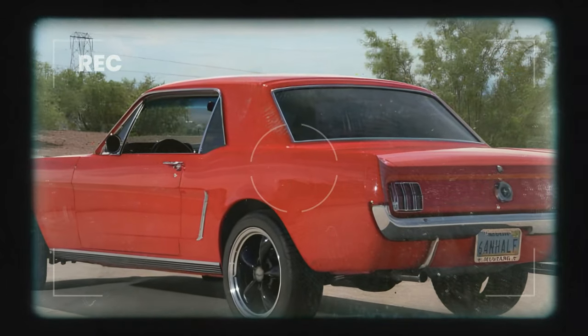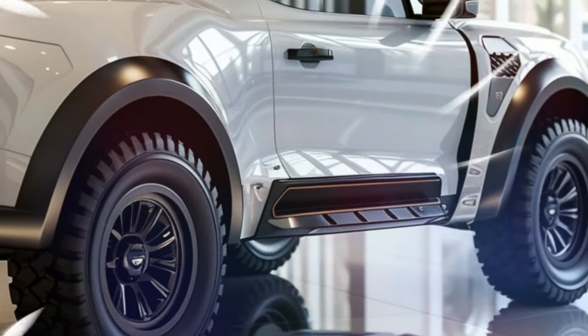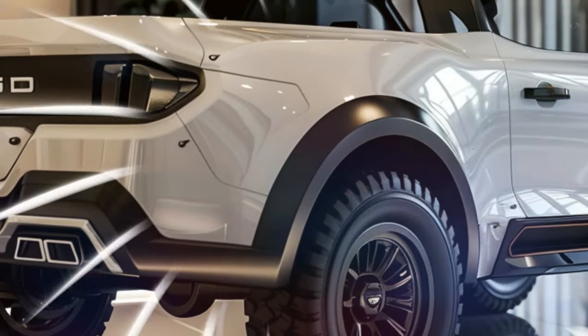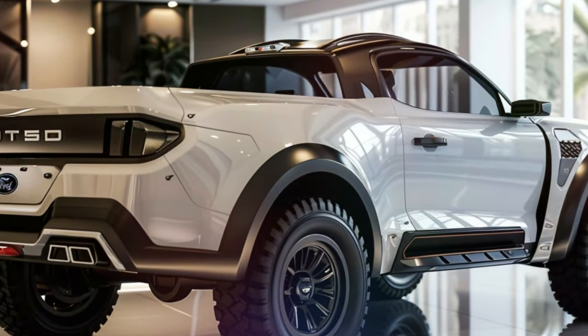But what if we told you there's a new twist on this legendary model? Introducing the Ford Mustang Pickup, based on the Ford Ranchero, brought to life by our talented AutoOM TV digital rendering team.